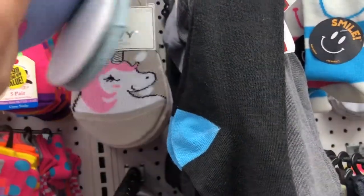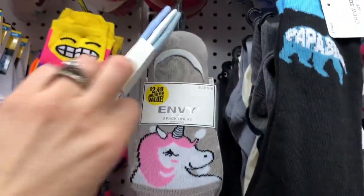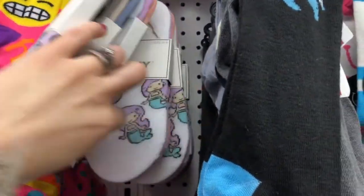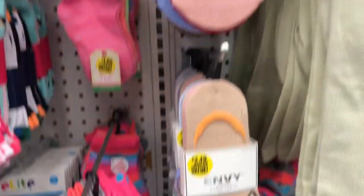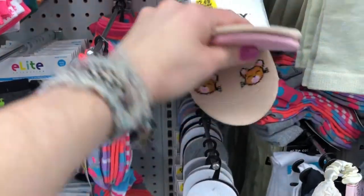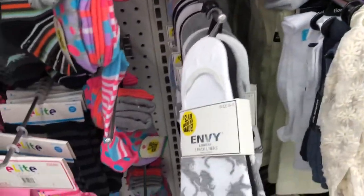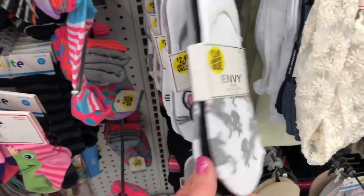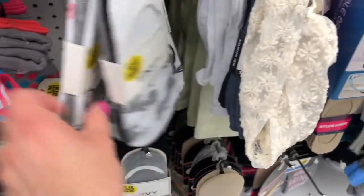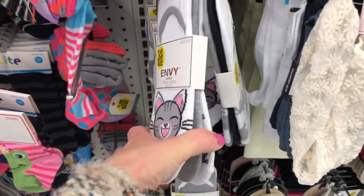They had a whole wall of socks, but these really caught my eye. They're a pack of three little no-show socks — where you put them on and wear them with your Vans or Converse and you can't even see them, or any type of slip-on shoe. They had some really cute mermaid ones and cat ones. They're a set of three for $2.49.